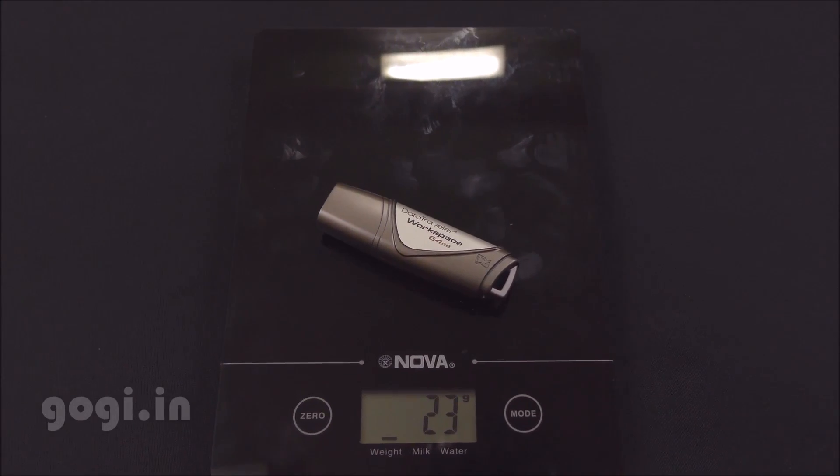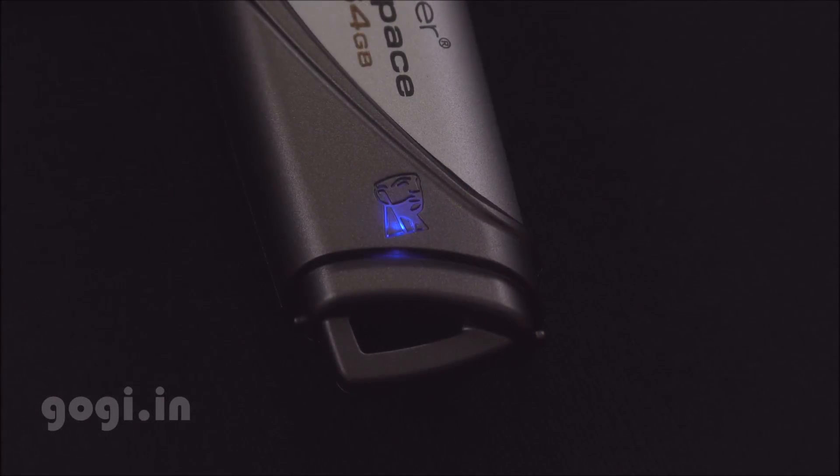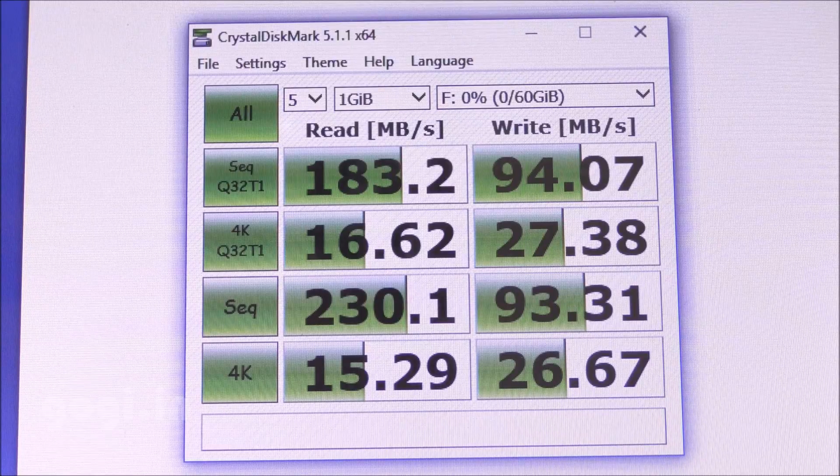It's lightweight at just about 23 grams, and when you connect this to your PC or laptop, you will see the LED glowing. This pen drive is pretty fast if you are using a USB 3.0 port, and here are the test results. This device is pretty fast. If you don't have a USB 3.0 port, you can still use the USB 2.0 port.